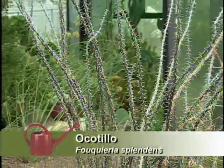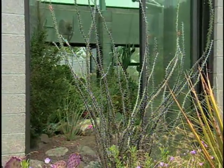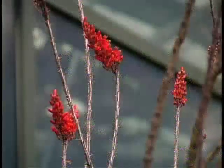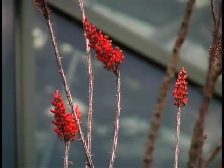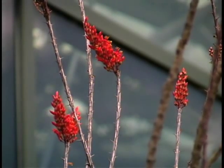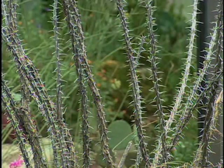You've also got ocotillo — that's another one that'll bite you. Long, slender stock with lots of spines on it. The interesting thing is it is leafless until after it rains. Then it leafs out and blooms at the top with bright orange blooms. Yeah, it looks like a dead stick with beautiful blooms.